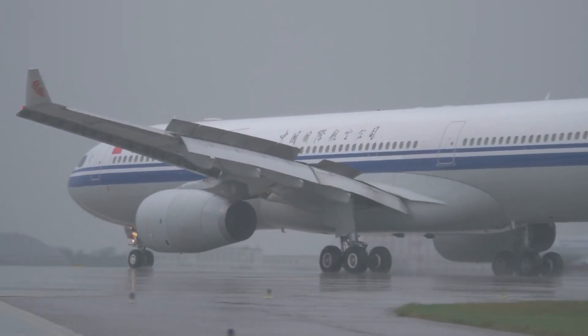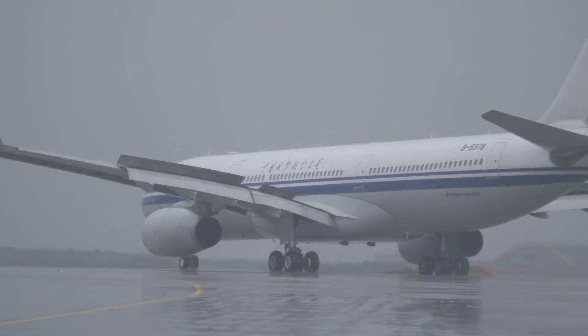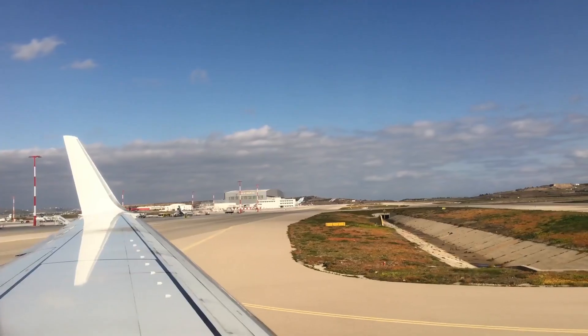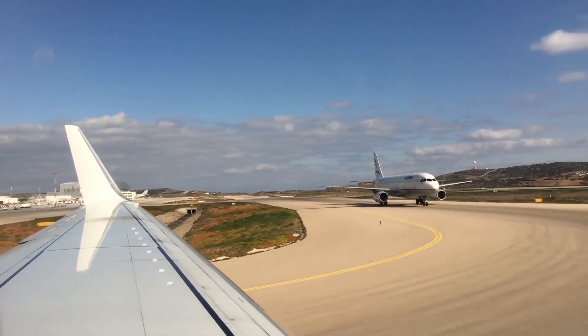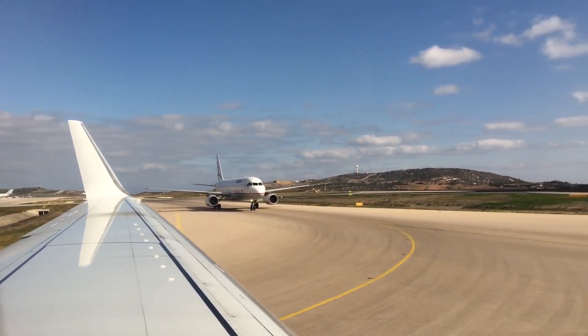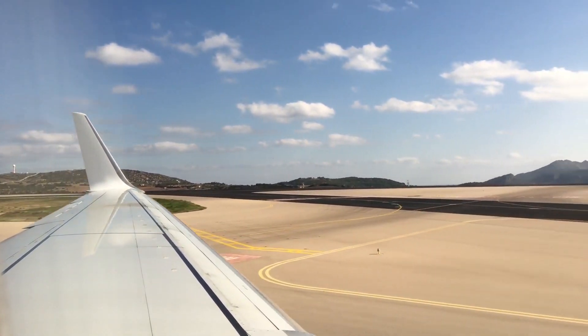Fello Fly achieved its first successful transatlantic test flight in 2021, where two A350 jets flew in formation three kilometers apart from France to Montreal. Over six tons of CO2 emissions were saved on that trip, and the feat has proven its end-to-end concept of operations.